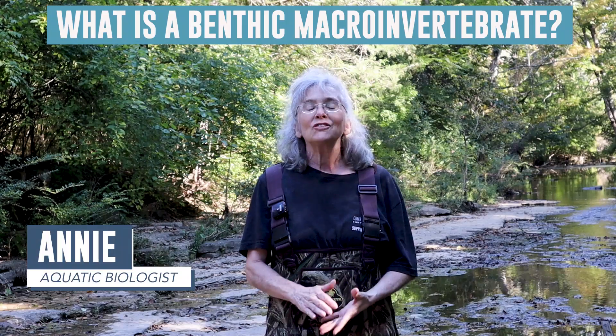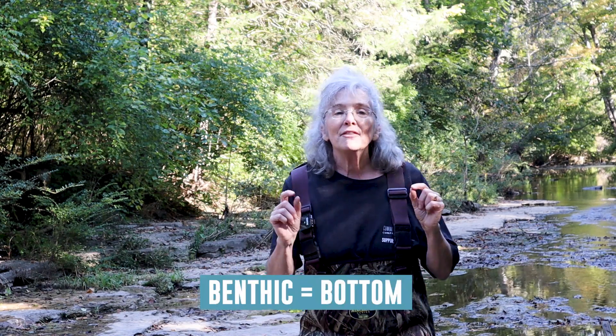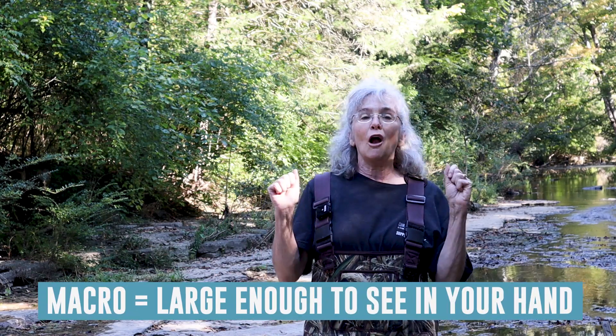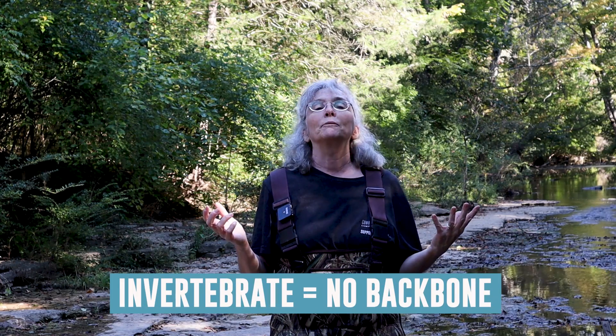What is a benthic macroinvertebrate? A benthic macroinvertebrate is just another name for the small aquatic insects, animals, and organisms that live in the waters of our rivers, streams, and creeks. Benthic just means bottom - these animals live on the bottom of the stream. Macro means large - these animals are small but they're large enough to see in your hand. And invertebrate means no backbone; they usually have an exoskeleton.